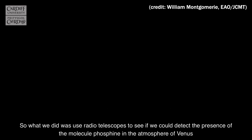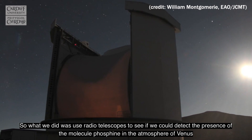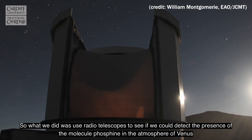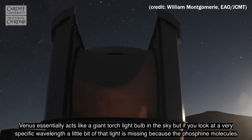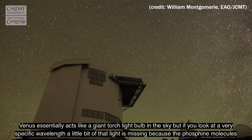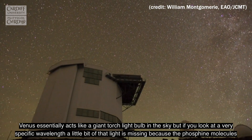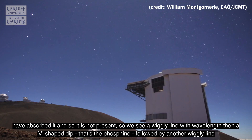What we did was use radio telescopes to see if we could detect the presence of the molecule phosphine in the atmosphere of Venus. Venus essentially acts like a giant torch or light bulb in the sky. But if you look at a very specific wavelength, a little bit of that light is missing because the phosphine molecules have absorbed it.